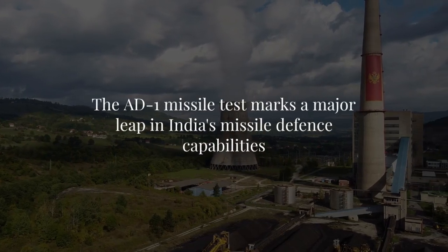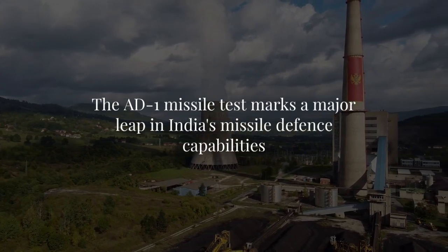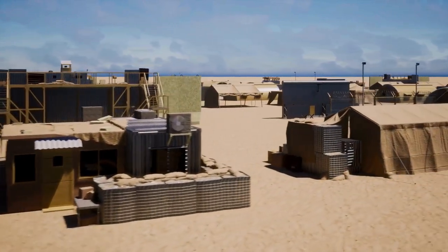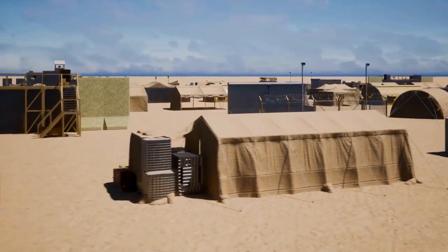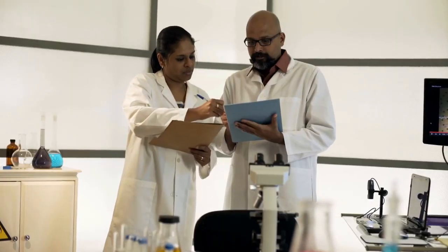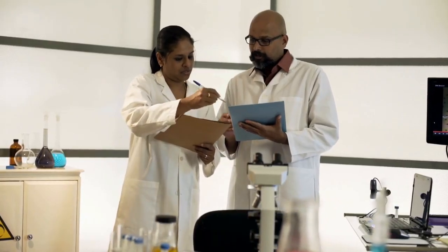The AD-1 missile test marks a major leap in India's missile defense capabilities, reinforcing its ability to intercept long-range ballistic threats. As India advances its defense technology, understanding the endo- and exo-atmospheric regions is crucial. Stay tuned for more updates on India's defense advancements.